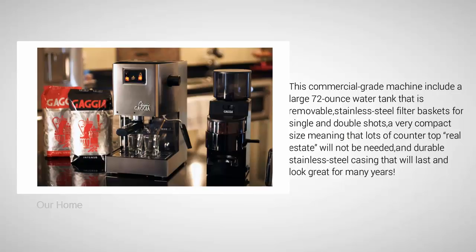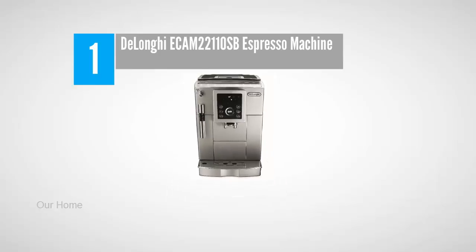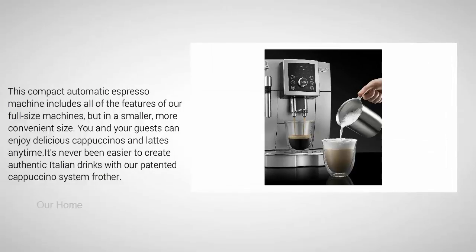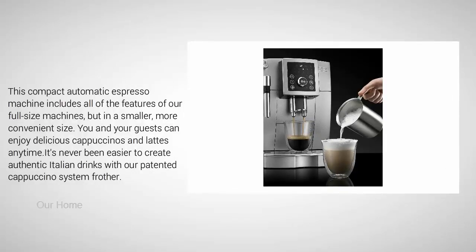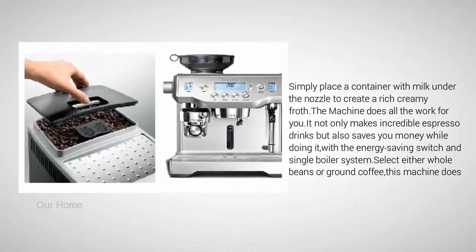Coming in at number one on our list: the De'Longhi ECOM 2211OSB espresso machine. This compact automatic espresso machine includes all of the features of full-size machines but in a smaller, more convenient size. You and your guests can enjoy delicious cappuccinos and lattes anytime. With the patented cappuccino system, simply place a container with milk under the nozzle to create a rich, creamy froth.